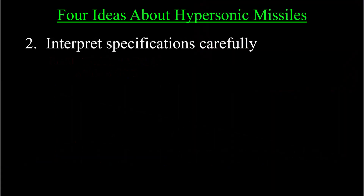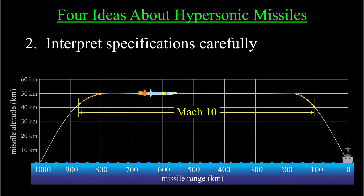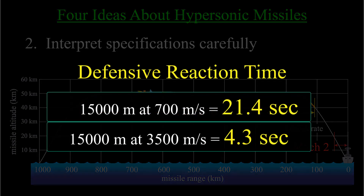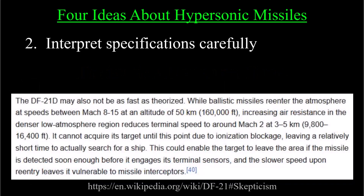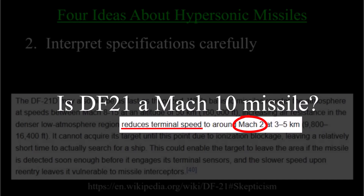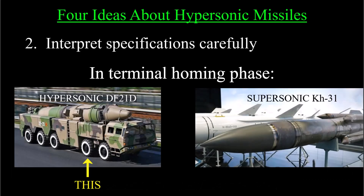Point two: interpret specifications carefully. A missile advertised to travel at Mach 10 does not necessarily travel at that speed through its entire flight — that's important in order to correctly calculate a realistic defensive reaction time. There is a Wikipedia page for the Chinese DF-21 hypersonic missile which supports this conclusion and suggests a terminal phase speed of about Mach 2, which is plenty fast but it's a fifth of the headline claim that the DF-21 is a Mach 10 missile.